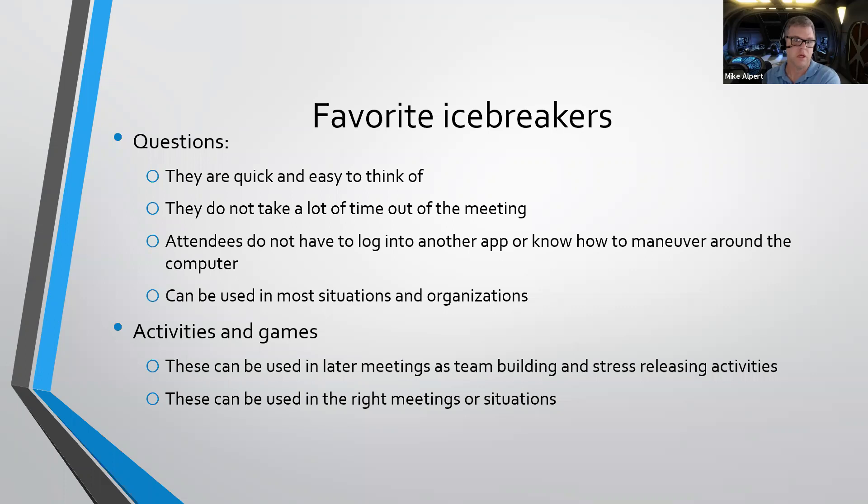These can be used in the right meeting or situation. There could be some organizations that are very stringent and very rigid, and you don't necessarily want to rock the boat with certain activities or games.